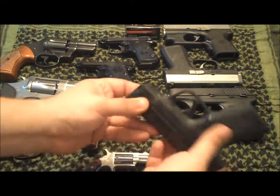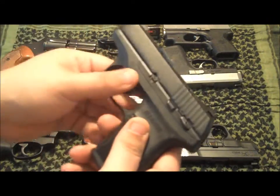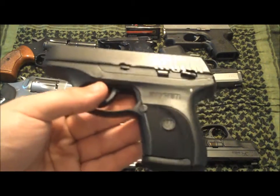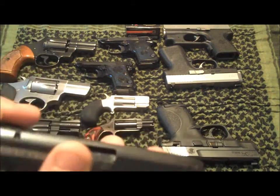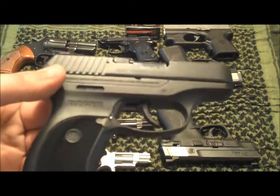A gun I also carried for a long time is the Ruger LC9 in 9 millimeter. I've shot maybe 2,000 rounds through this gun with no issues whatsoever. I might polish the barrel eventually because it's pretty roughed up, but it's another favorite of mine.